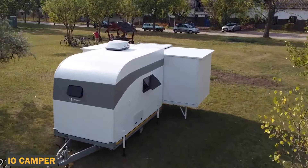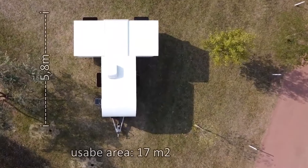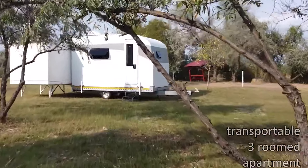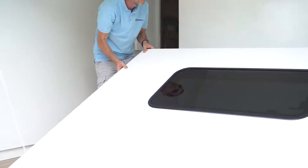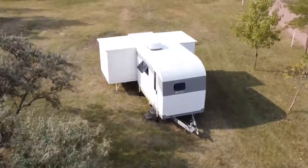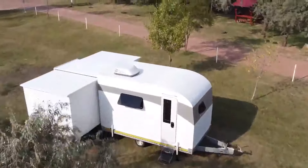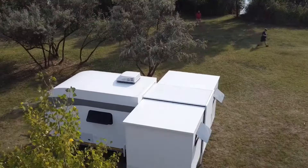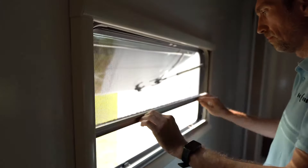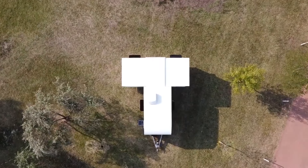The I.O. Camper is a groundbreaking foldable apartment that allows any van to be transformed into a fully functional mobile home without requiring permanent modifications. Designed by Hungarian mechanical engineer Thomas Latko, this compact camper box measures 2.5 x 1.3 x 1.7 meters when folded but expands to comfortably accommodate four people. The I.O. Camper is both versatile and easy to set up in just 5 to 10 minutes, making it perfect for van owners looking for a quick, adaptable, and comfortable solution for mobile living.